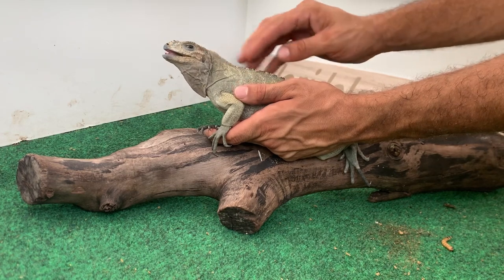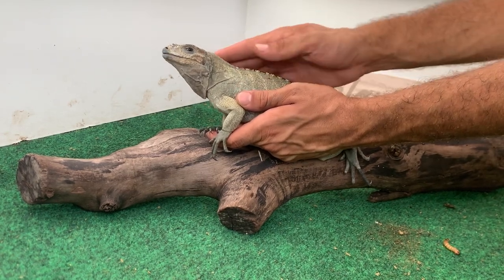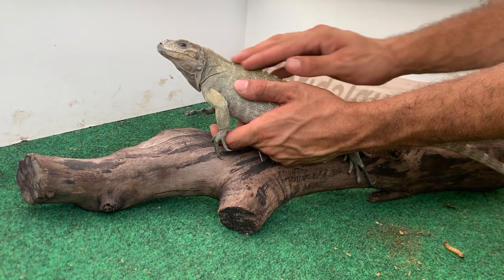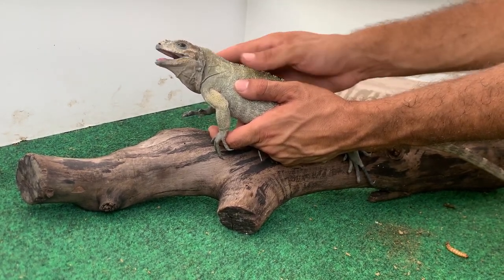You want to give him some light pets here, nothing too rough. I'm not squeezing his body — I'm very cautious of how I hold him. He just tried to run away there. See, he's tempted to get away. He's not sure if he should trust me or not, but the whole point of this is to gain his trust.